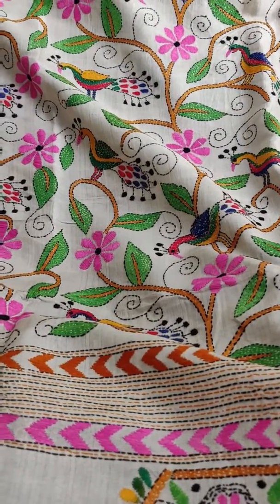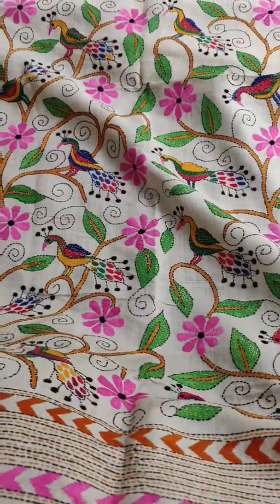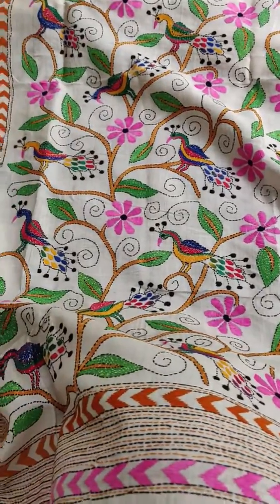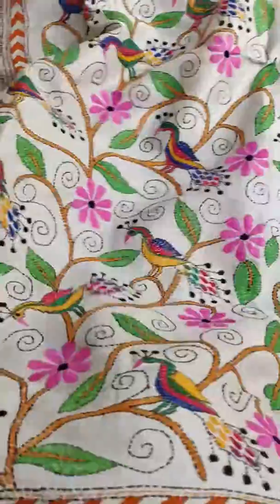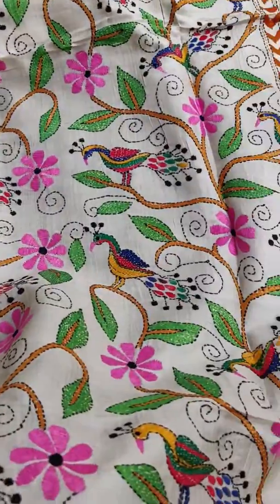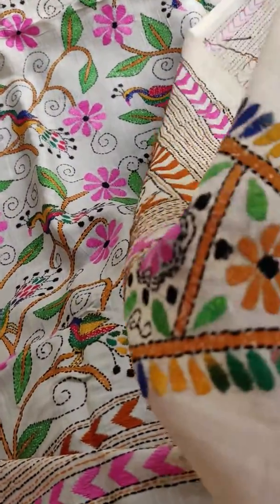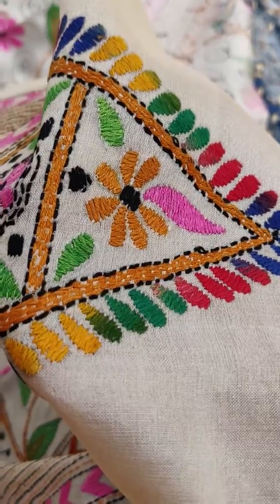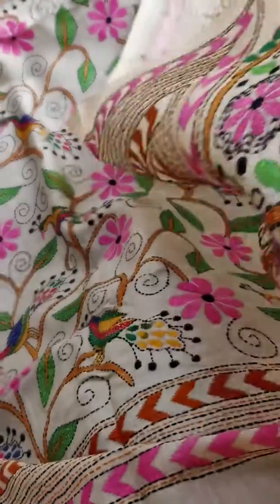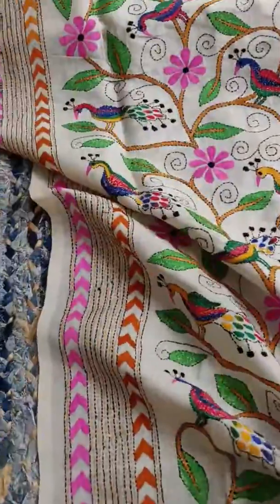Here comes another beautiful peacock and flower design Tassar silk gatha sadi. This is the border — you can see the work, the colors. It's very vibrant colors and a beautiful sadi.